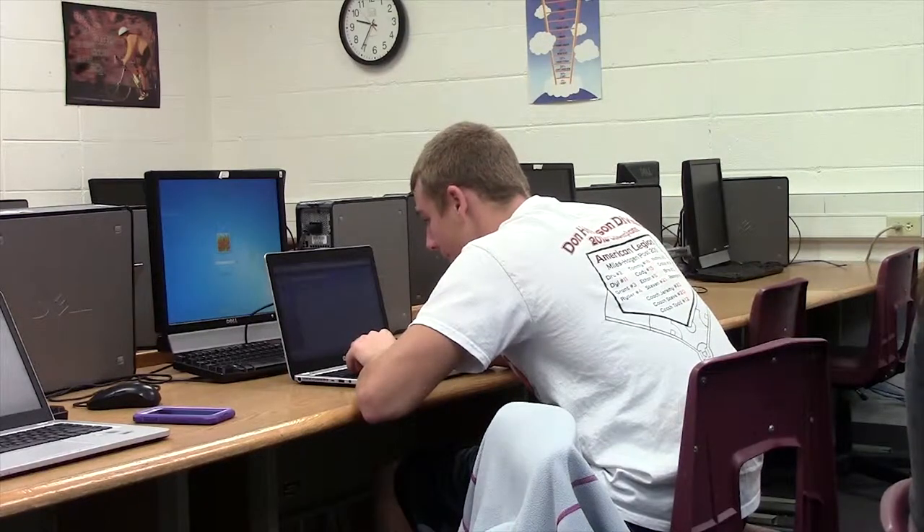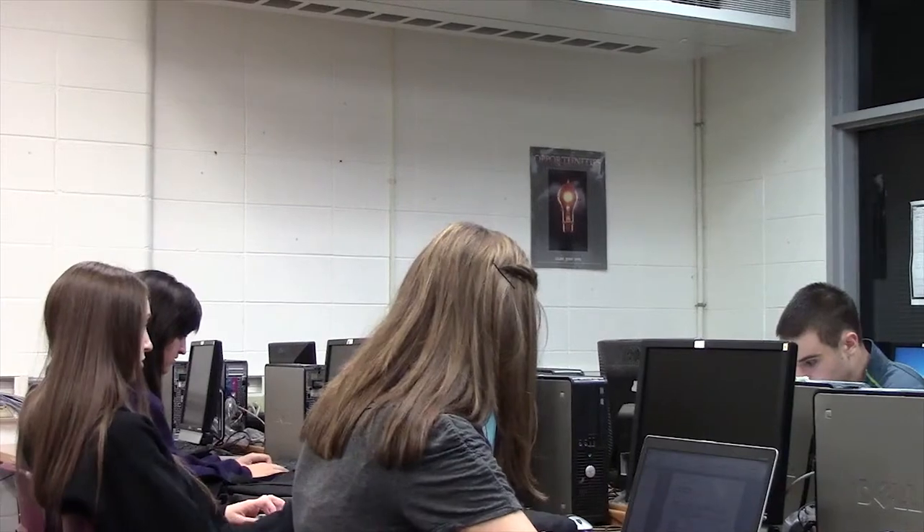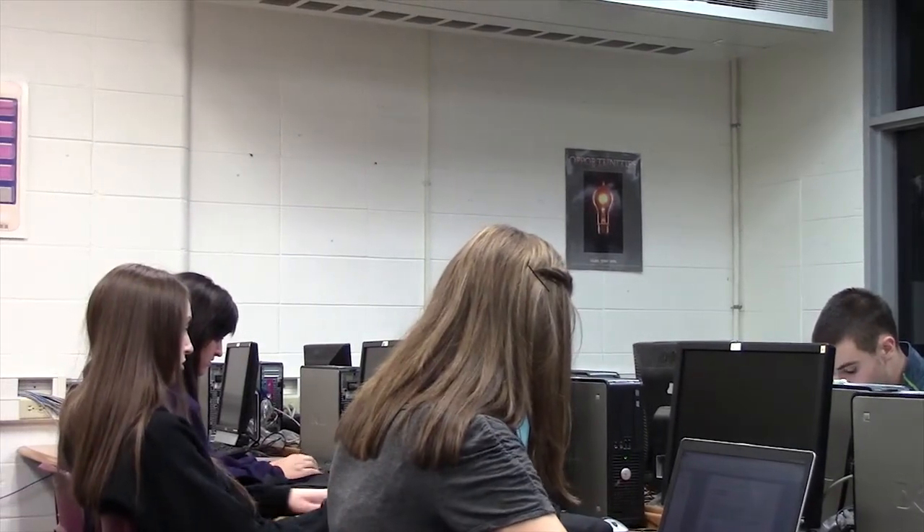My teaching is similar in some ways but different in other ways. I do a lot more activities where the students are responsible for giving themselves their background knowledge. I would say that my teaching hasn't changed a lot because of the One-to-One, just because I've been fortunate enough to work in a classroom that has computers.